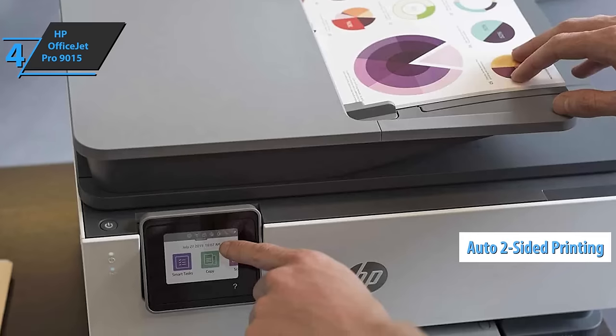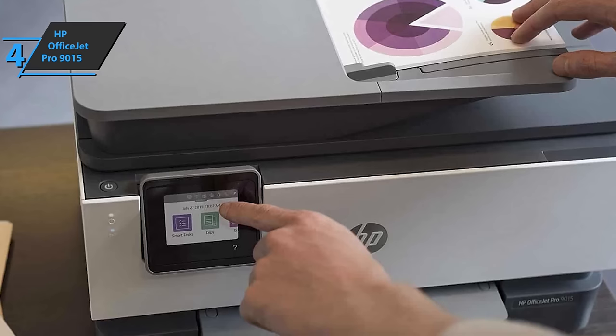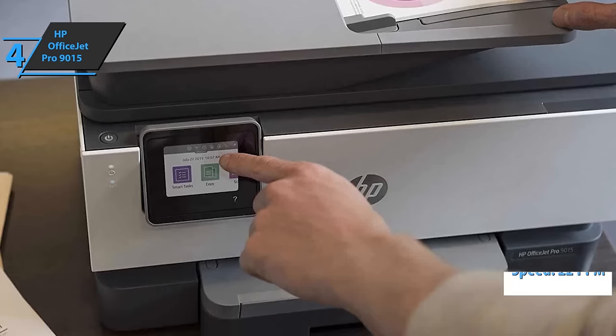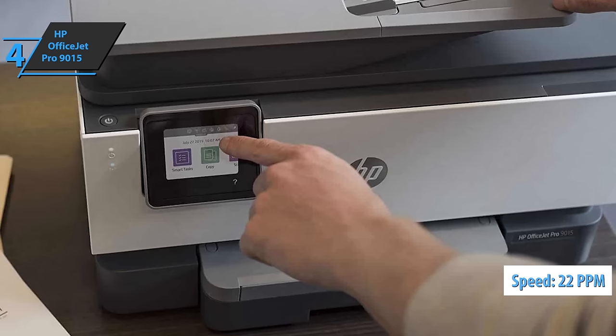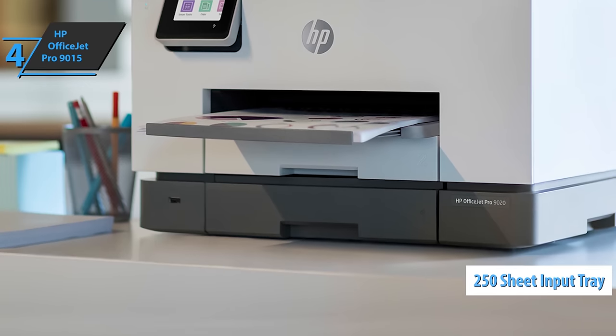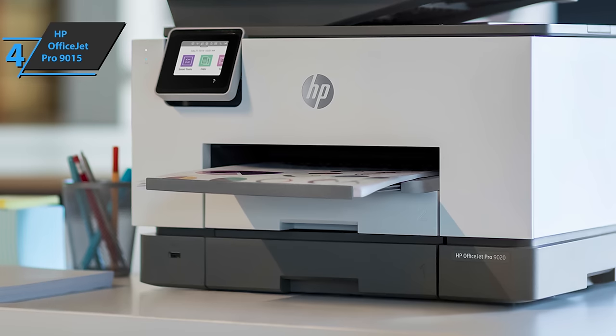You'll get automatic two-sided printing, scanning, and seamless connectivity. This multifunction printer is designed to save your time thanks to print speeds of up to 22 pages per minute in black and up to 18 pages per minute in color. The device sports a 250-sheet input tray and a 60-sheet output tray with a double-sided automatic document feeder.